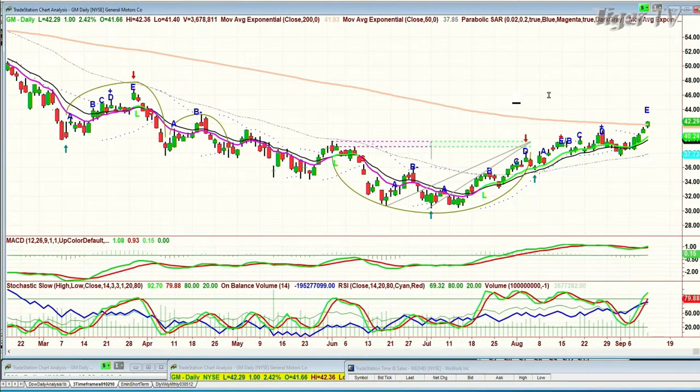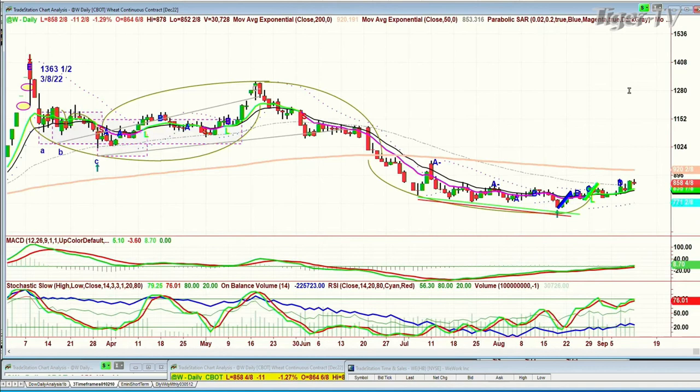Look at wheat — trying to give you the negative picture. The monthly chart — not a great-looking chart. It goes to $1,363.5 on the continuous contract. The high made on the 8th of March 2022, then it retested close to that, and then it plummets underneath the 200-period moving average, which is at $920 right now. Each 58 in leg E, trying to at least stabilize. That's really important. That's wheat.